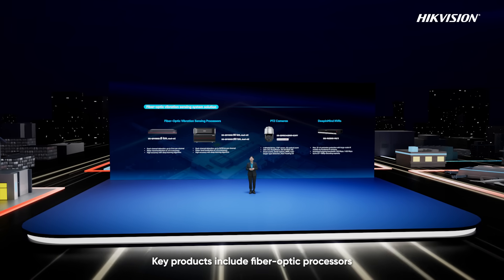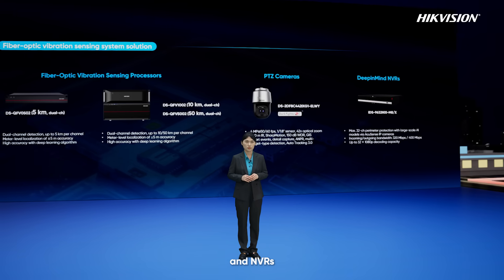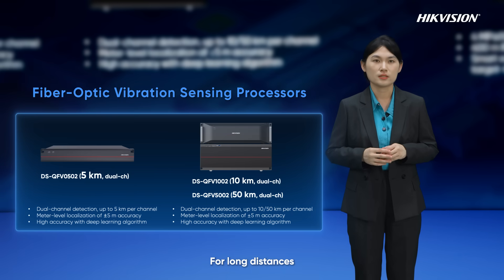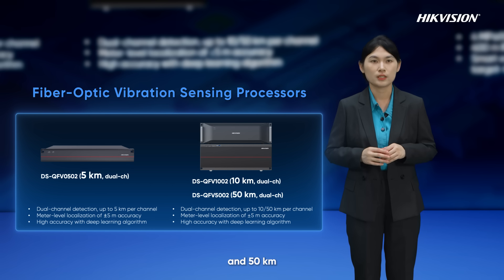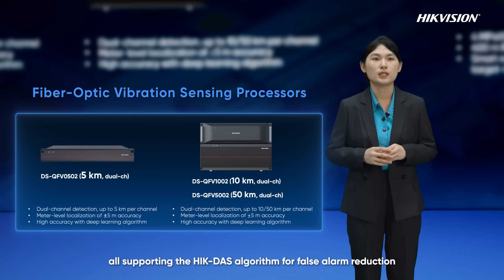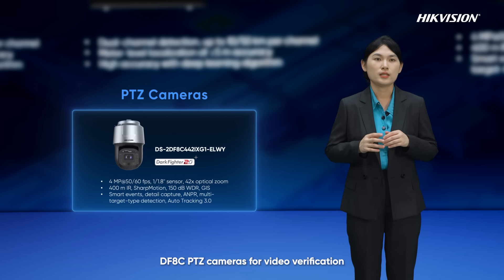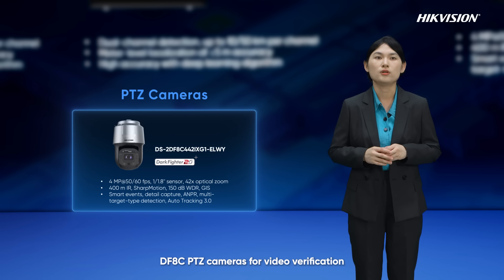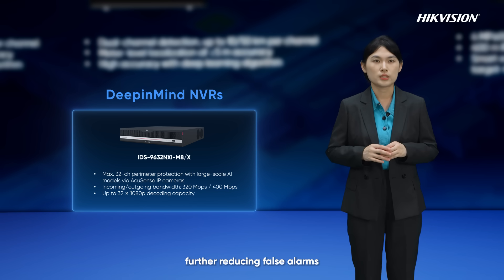Key products include fiber optical processors, PTZ cameras, and NVRs. For long distances, we recommend fiber optical processors covering 5 km, 10 km, and 50 km, supporting the HyacDAS algorithm for false alarm reduction and meter-level positioning. DFHC PTZ cameras are used for video verification, and the DP Mind NVR handles video imaging analysis, further reducing false alarms.